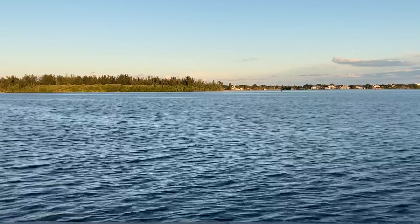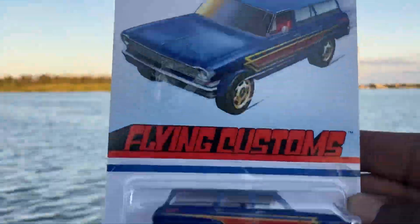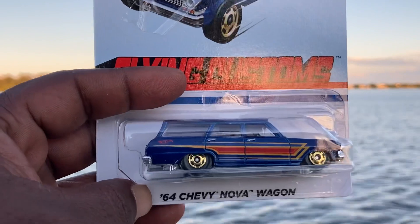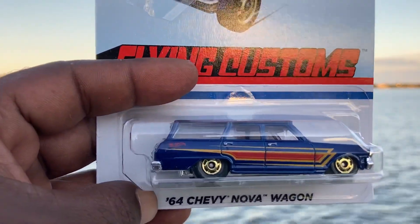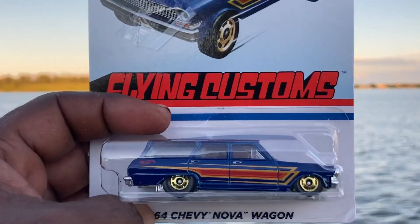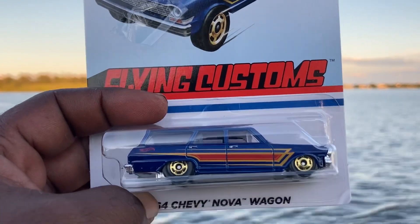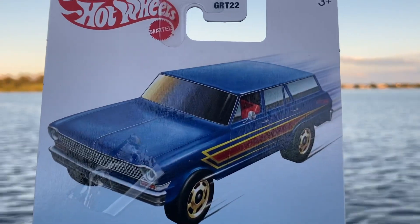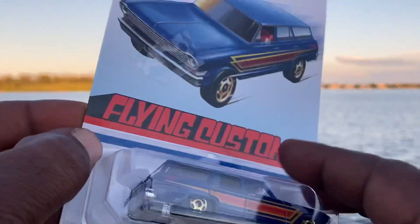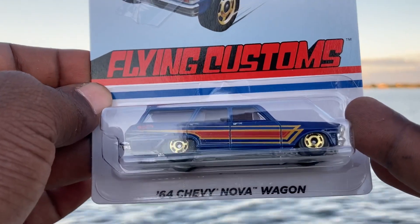I also found a car from the Flying Customs series that had been eluding me at Target — the 64 Chevy Nova Wagon. I don't believe I had found this car yet, but I was glad to locate it. Hot Ones wheels or faux Hot Ones wheels, we do not know yet. I won't know until I get one of these on the track. Flying Customs 64 Chevy Nova Wagon — looks good. Did you guys find this, or did scalpers beat you to it? Let me know in the comments.